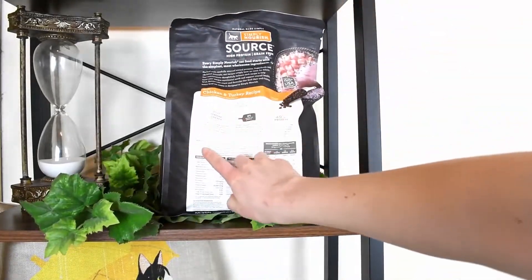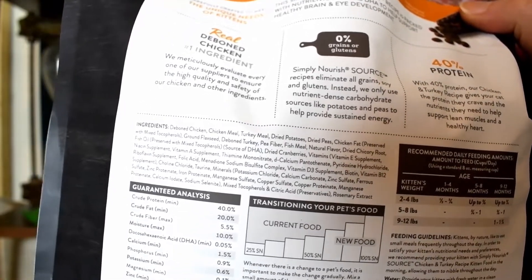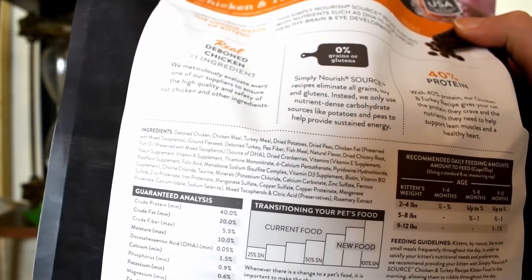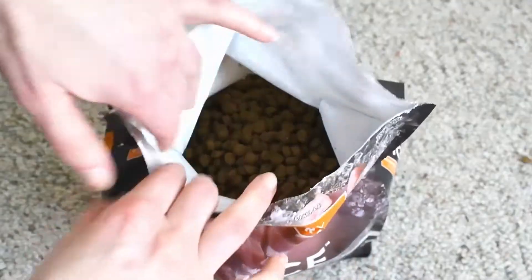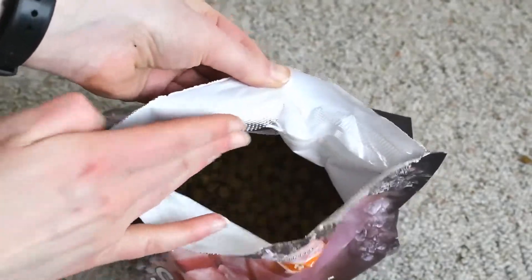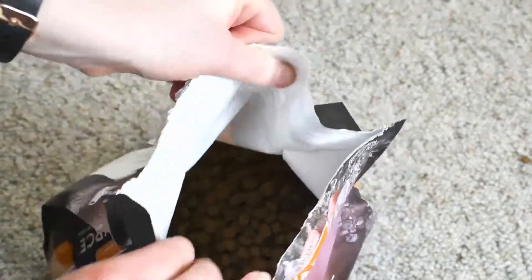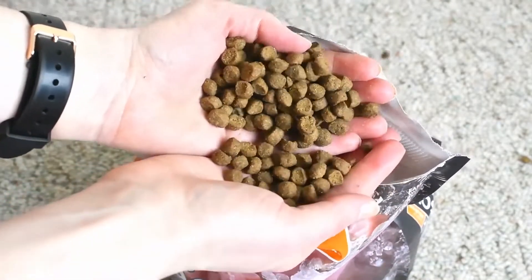This food is made with deboned chicken, chicken meal, and turkey meal as its main ingredients. It also contains fish meal quite a bit further down the ingredient list. This is a vague term referring to a wide variety of types of fish, so if you're serious about always knowing exactly what's going into your cat's body, this type of vagueness might not be ideal.